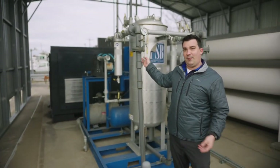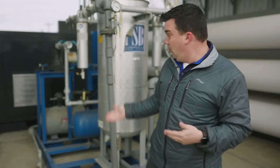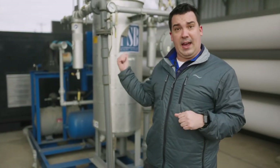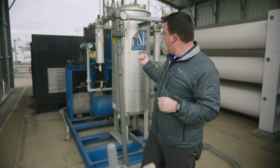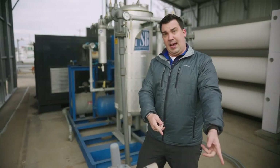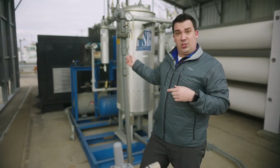This piece of equipment is the CNG dryer. In order to fuel vehicles correctly, you need to have a gas dryer on the inlet side of your station. That dryer will take the incoming gas from the People's Gas line and dry the moisture out of it.